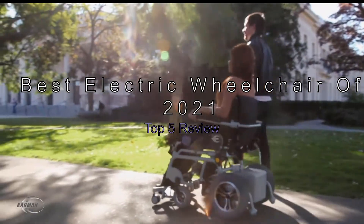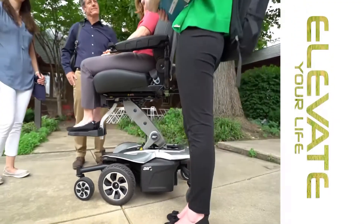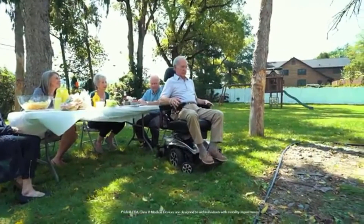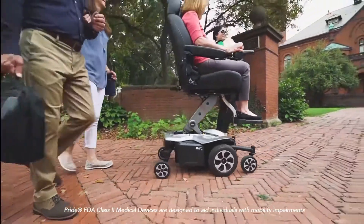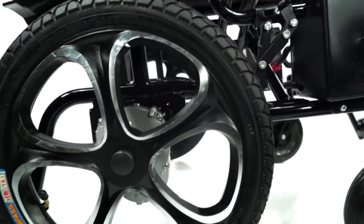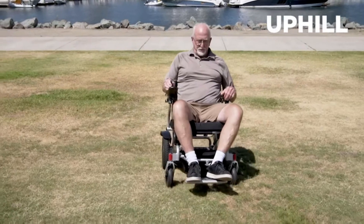The best electric wheelchairs of 2021: top 5 review. The best electric wheelchairs aren't necessarily the most expensive, but they do cost a little more than many other mobility options. For many people, an electric wheelchair is a necessary piece of equipment that can significantly improve their quality of life. If you're looking for the best electric wheelchairs, you're in the right place.